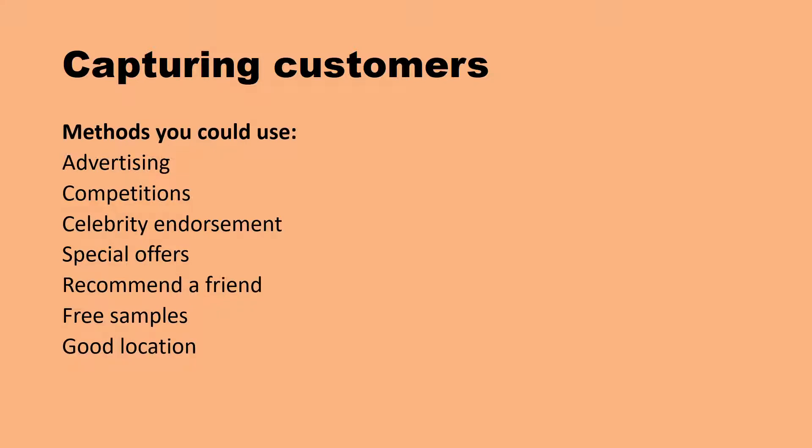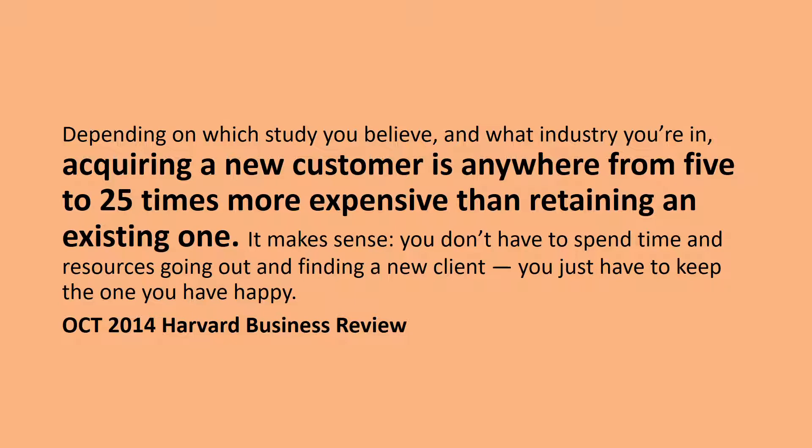Having a really good location will capture customers. If you put your business somewhere where there are lots of people, you are going to attract new customers. There are loads and loads of ways of attracting new customers - you need to suit your decision to who your customers are. Depending on which study you believe and what industry you're in, acquiring a new customer is anywhere from five to 25 times more expensive than retaining or keeping an existing one. It makes sense because you don't have to spend your time and resources going to find a new client - you just have to keep the one you already have happy.